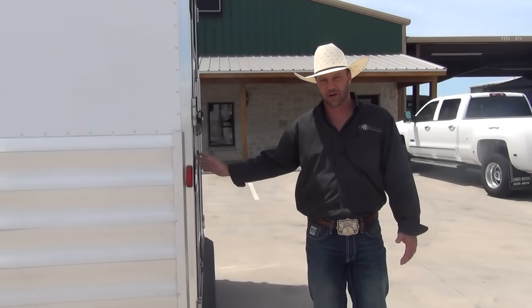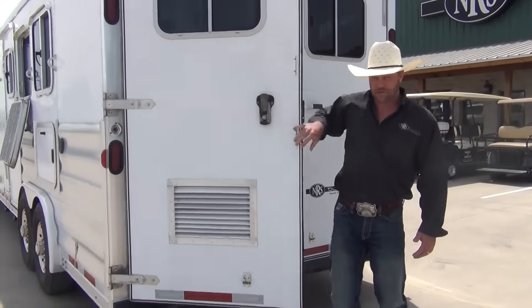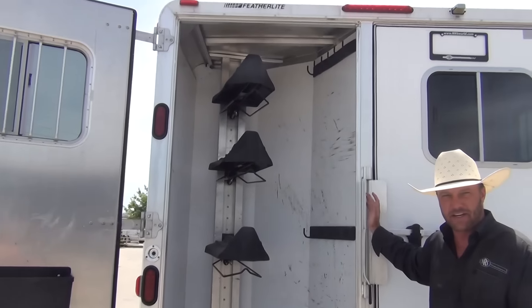You'll notice that this trailer is pre-wired for a generator. The rear door is vented and the generator will set down at the bottom of the rear tack. In here you have your saddle racks up high and bridle racks, all of that open up.